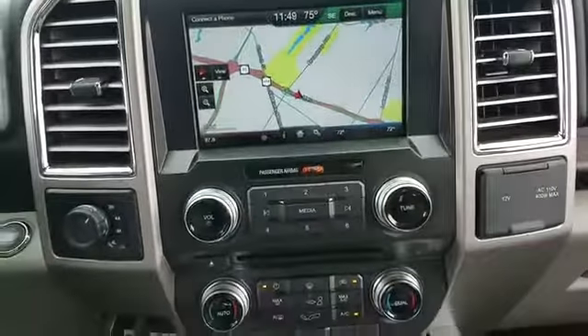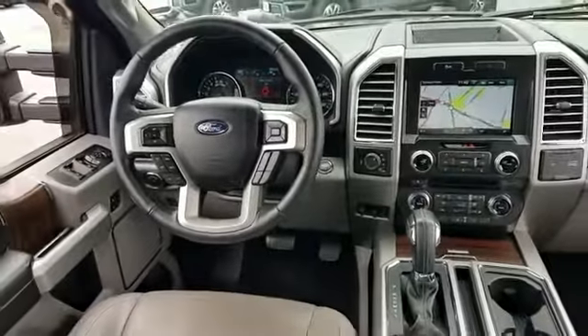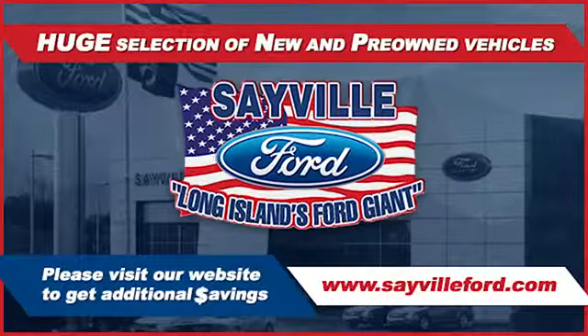We have hundreds of Ford cars and trucks on site, as well as a vast selection of quality pre-owned vehicles, and our professional and courteous sales staff is consistently able to offer you the best service and selection at the lowest prices. We can handle